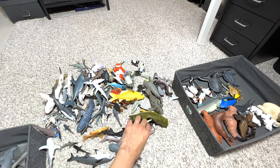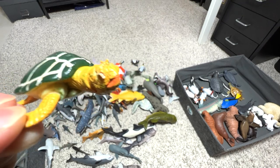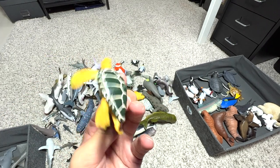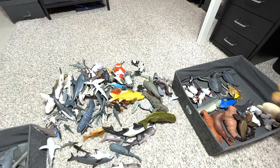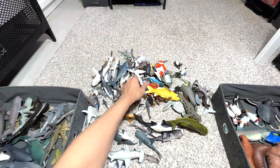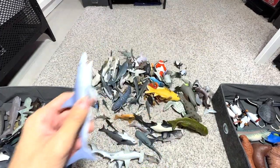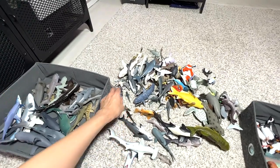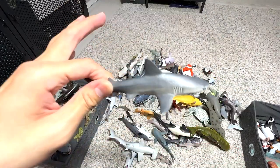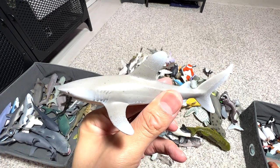Here's another sea turtle — you can see the head is slightly damaged because it was bitten by Tutu, my dog. He's a Shih Tzu, five years old now. When he was young, he used to bite a lot of things in the house. This is a mako shark — I'll put it together with the blue shark because they look very similar. This is a gray reef shark — just going to put it with the other sharks.